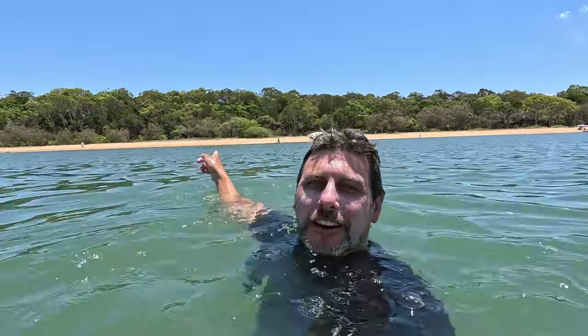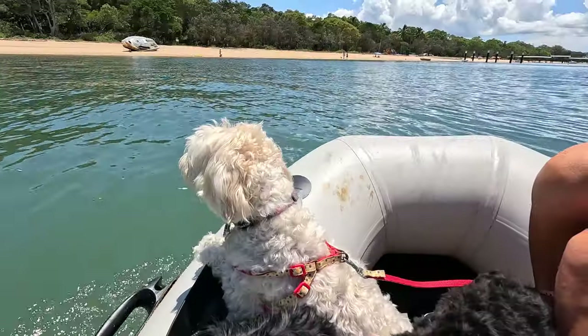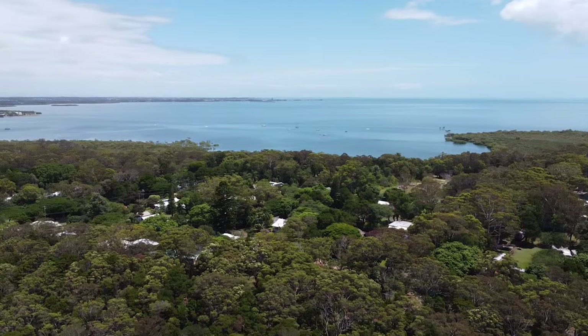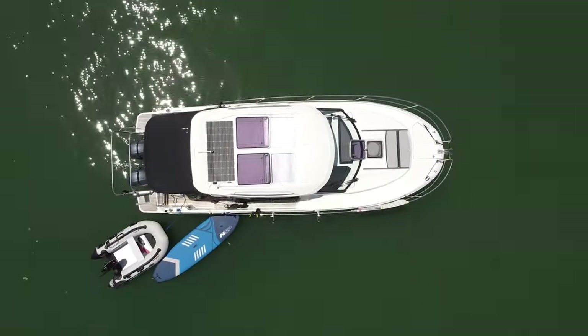Welcome to Coochie Mudlow Island, one of the closest islands to the Brisbane mainland. We've just anchored up here and now we're going to go explore the island. Welcome to the beautiful Coochie Mudlow Island at the very southern end of Moreton Bay. Welcome back to the ride — my name's Damien and this is Brooke, and we've just anchored up at Coochie Mudlow Island.